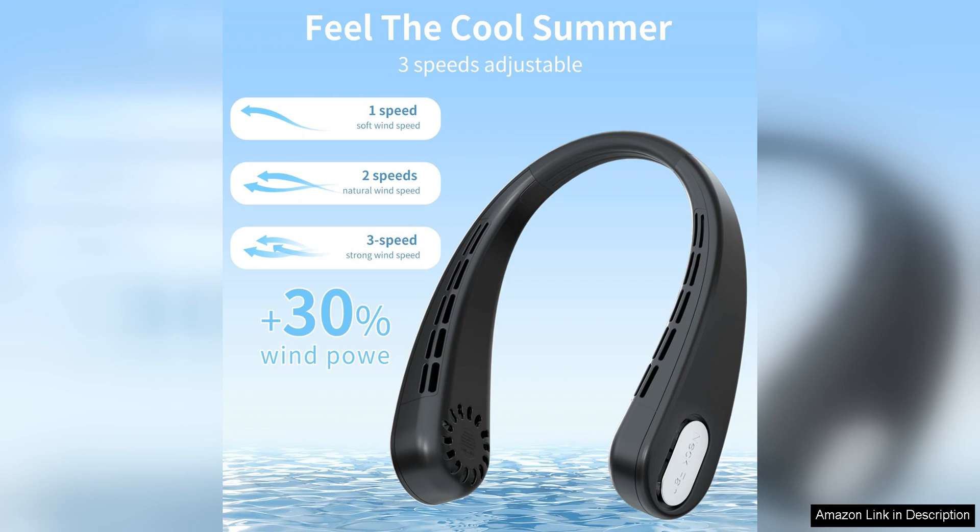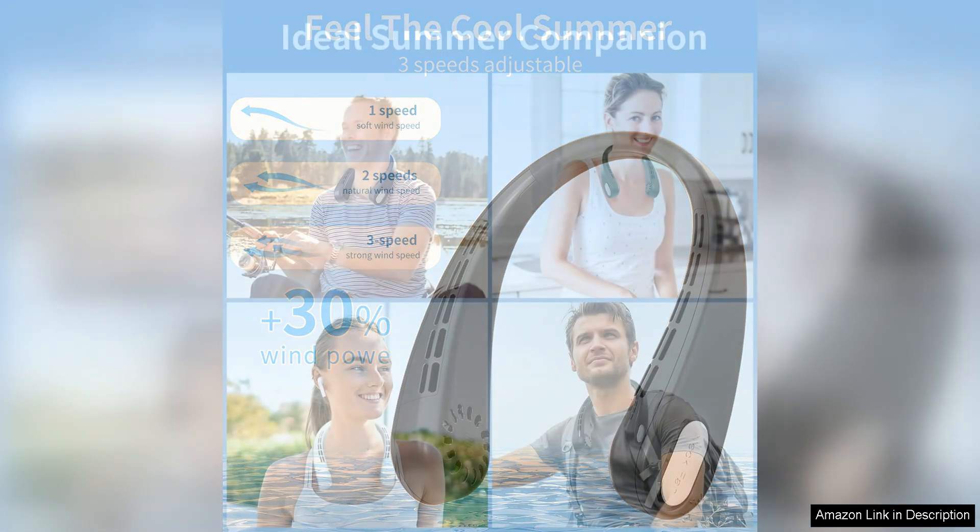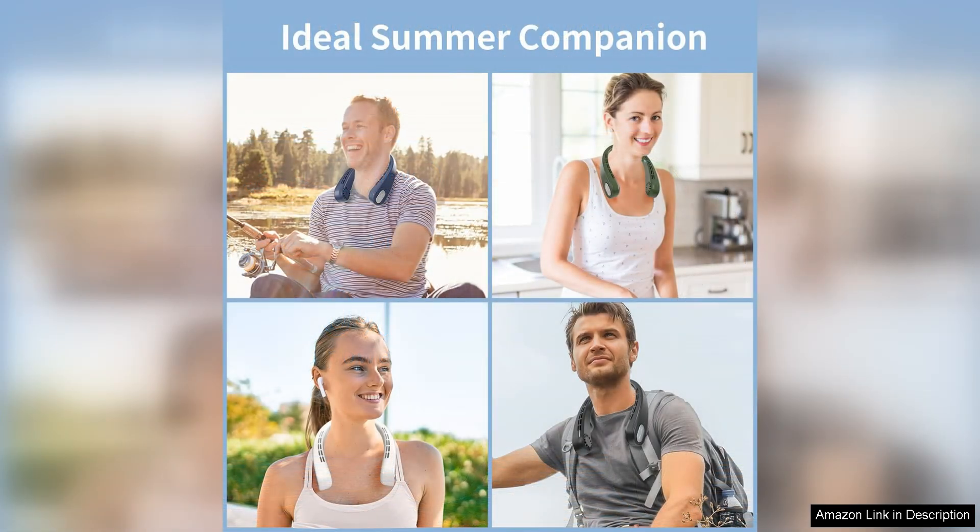Whether you're traveling, working, or just running errands, this fan is a convenient and effective way to beat the heat. Another great feature of this neck fan is its USB rechargeable battery, which can easily be powered up with a standard USB cable. This eliminates the need for disposable batteries and is a more eco-friendly choice.